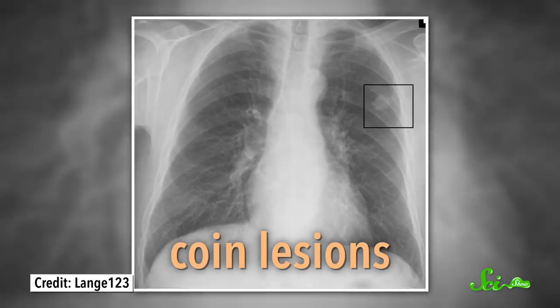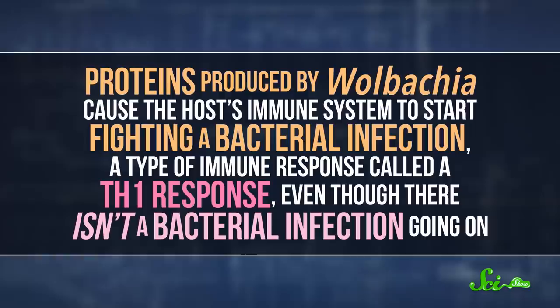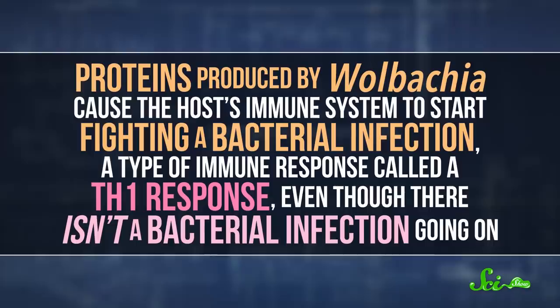As for why our immune systems always end up finding and killing those worms, it probably has as much to do with bacteria as with the parasite itself. Filarial nematodes like Dirofilaria have an intimate partnership with bacteria called Wolbachia. The bacteria live inside the worm's cells in a mutually beneficial relationship — the worms provide the bacteria with amino acids for growth, while the Wolbachia are essential for the development of the worm's larvae. The bacteria also play an important role in the parasite's ability to infect a host animal, with Wolbachia proteins causing the host's immune system to start fighting what looks like a bacterial infection, a type of immune response called a Th1 response.